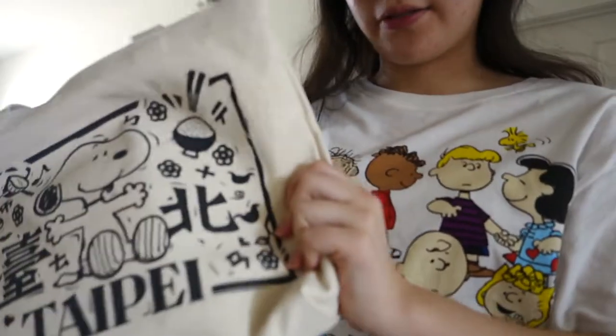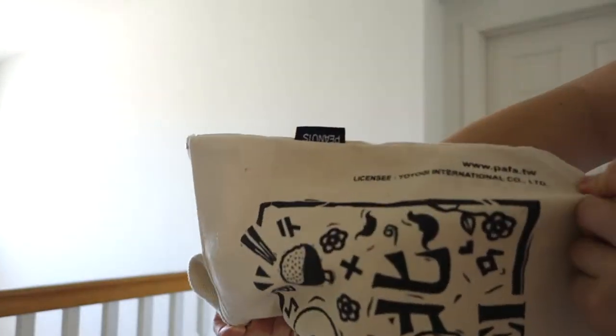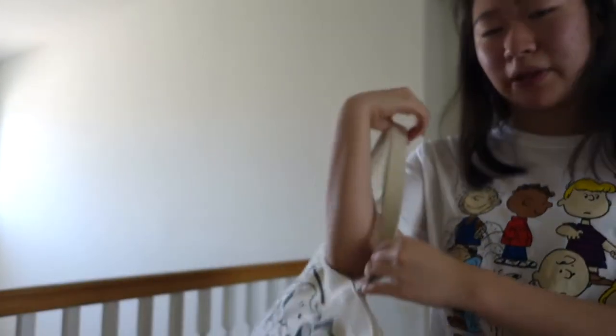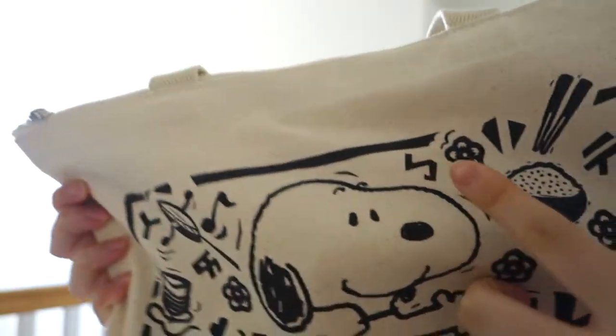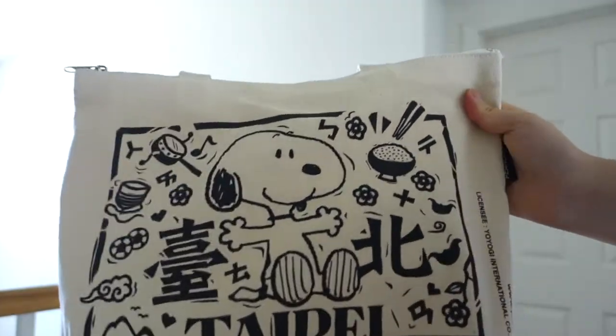The next thing I want to show you guys that's part of my Snoopy collection is this really cool bag that I got from Taiwan. It's a really nice, really thick material and it says Taipei on it with Snoopy on the front, and it's licensed with the official Peanuts tag. It's really sturdy and spacious inside. It says Taipei, there's Snoopy, some illustrations, a bowl of rice, and cute little pictures. I think it's really adorable.